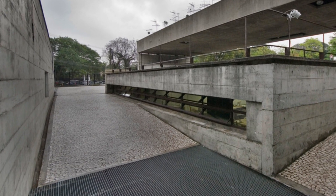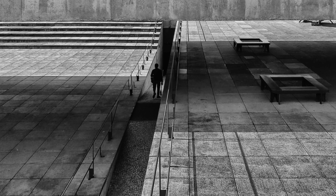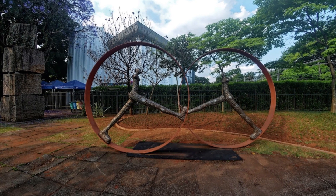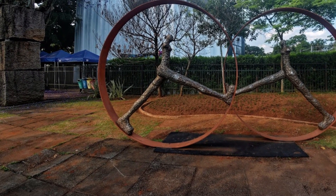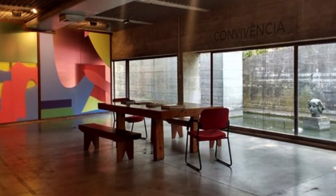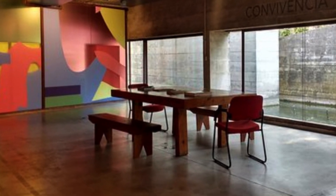This immersion in Mubií is an invitation to discovery and learning. Every architectural detail, every exhibited artwork, is an opportunity to explore the creative mind of Paulo Mendes de Rocha. I invite all of you to personally visit this monument or explore more details in future research. Don't forget to subscribe, like, and share this video so that more people can be enchanted by the wonders of Mubií and appreciate the genius of Paulo Mendes de Rocha.